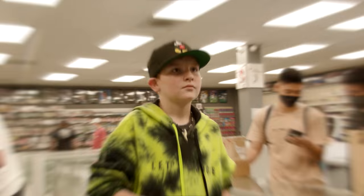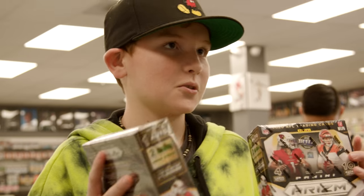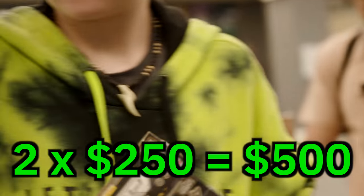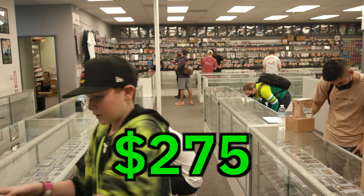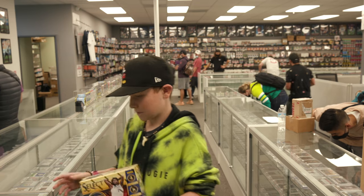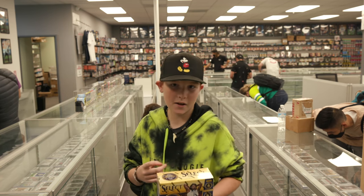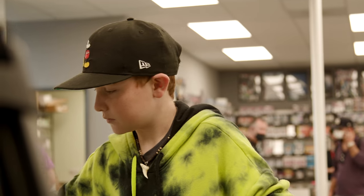They came in, found us on Instagram, looked around, and walked out with a couple boxes. Gavin shared what they got: two 2020 Prisms, a 2021 Bowman Chrome Hobby, and a 2020 Select Mega — all of them hoping to hit some LaMelos, and also some Herberts. And what did he think about the store? It was really nice. He'll come back.